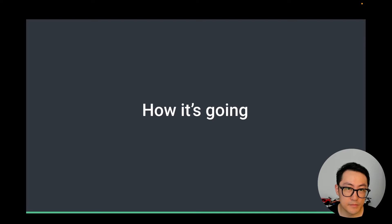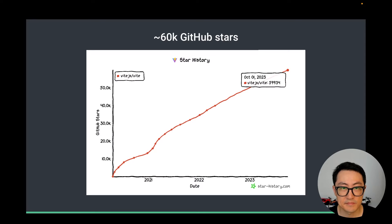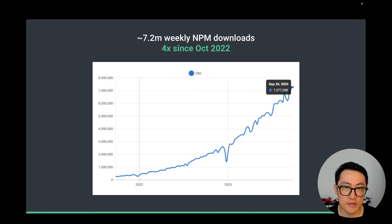Now that we're all caught up, let's take a look at how things are going in terms of growth and adoption. We're closing in on 60,000 stars as I am recording this video, and I believe we should have passed that by the time you're watching it. The NPM download count is even more impressive — we're now at 7.2 million weekly downloads, a 4x growth over the past year. That is almost 30 million downloads a month. Shout out to all the Vite users out there — thank you for the support.